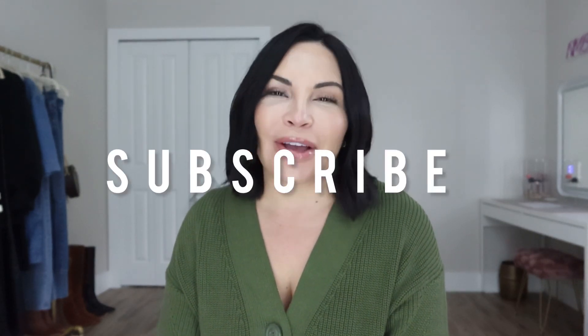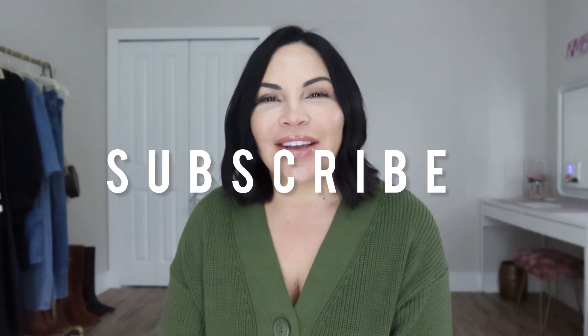Alright guys, that is everything for this video. I hope you enjoyed it and feel updated on what is going to be trending this fall of 2024. If you are new here, please don't forget to hit that subscribe button — that really helps me out a lot and lets me know that you enjoyed this video. For everybody else, I'll see you guys in my next one. Bye!